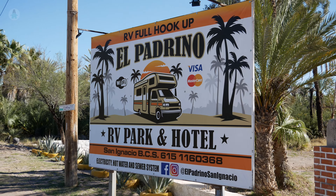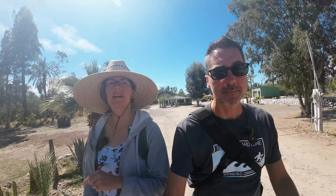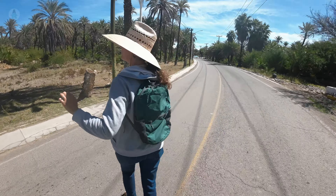We have come about an hour and a half north back to the town of San Ignacio. We're in a nice little RV park here called El Padrino. One of the reasons we chose this campground is it's only a seven minute walk into town. Last year we spent a lot of time parked in one spot doing day trips and burned a lot of gas. This year we've learned our lesson — doing small short hops to the next spot and exploring as much as we can on foot. And this way we get our exercise too.